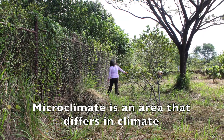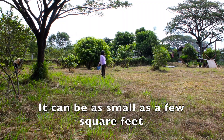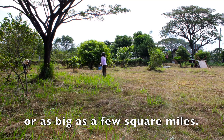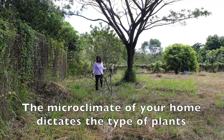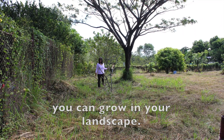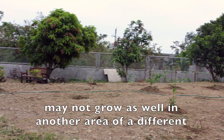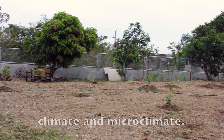Microclimate is an area that differs in climate with its surrounding area. It can be as small as a few square feet or as big as a few square miles. The microclimate of your home dictates the type of plants you can grow in your landscape. Plants and trees that are suitable in one area may not grow as well in another area of a different climate and microclimate.